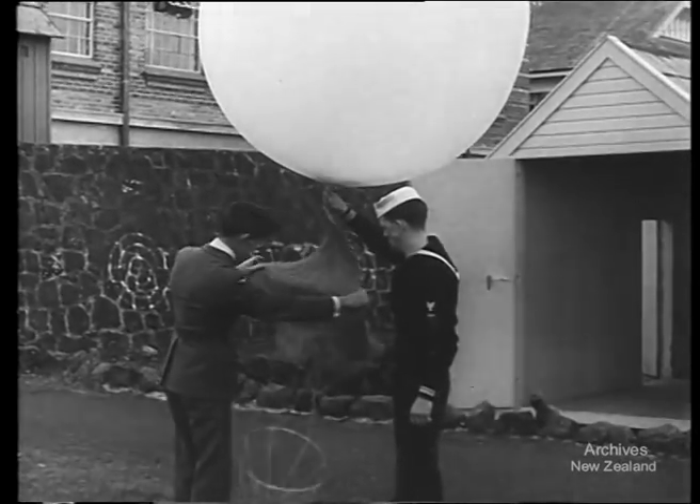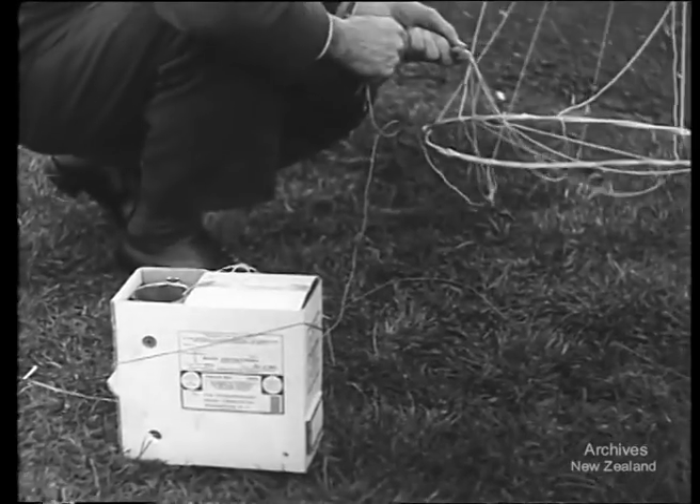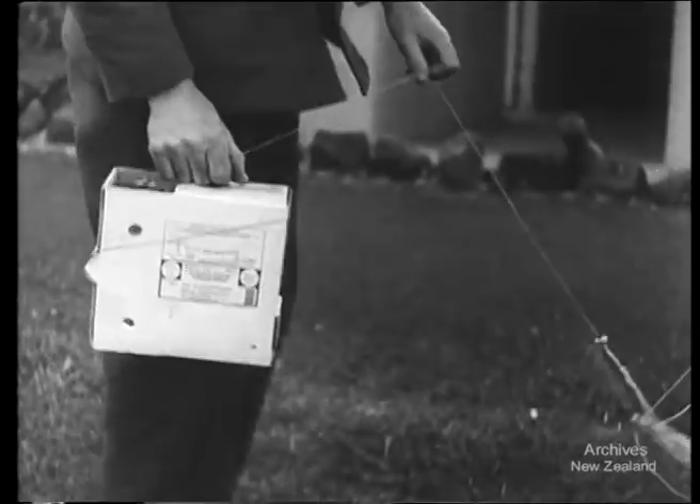To the balloon is attached a small parachute and a box. In the box are weather instruments and a radio transmitter. As the balloon rises, the transmitter automatically signals back its height and the temperature and humidity it is experiencing.